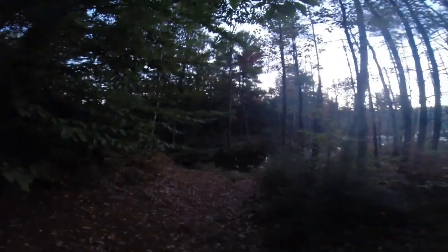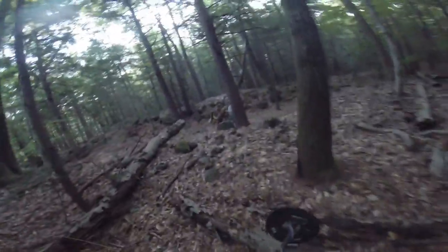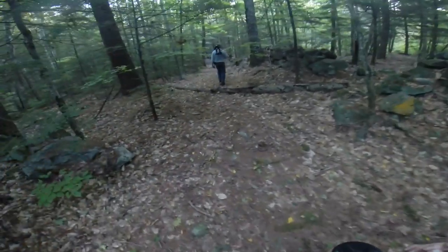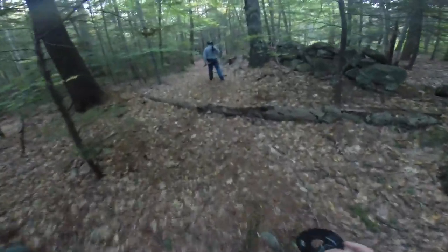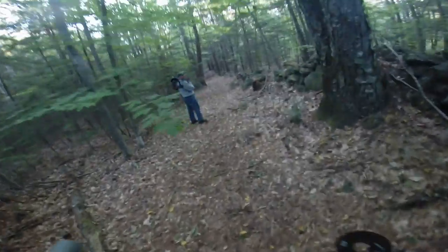We are going to continue on foot, try to walk around this massive lake and find our destination. Looks like we found our main trail after bushwhacking. We're leaving the main trail, going down this trail — this is where all the stone walls start. See the corner wall here, we'll be there soon.